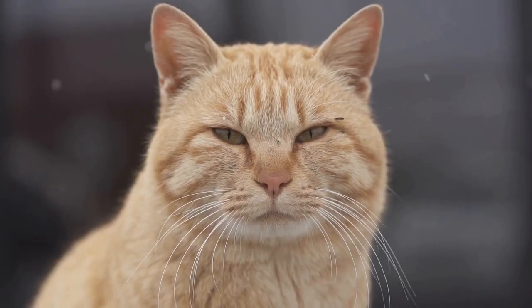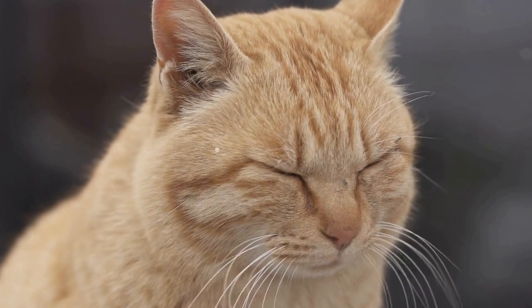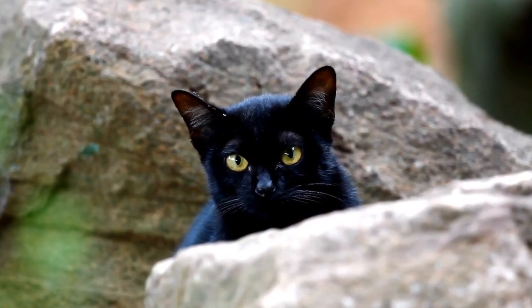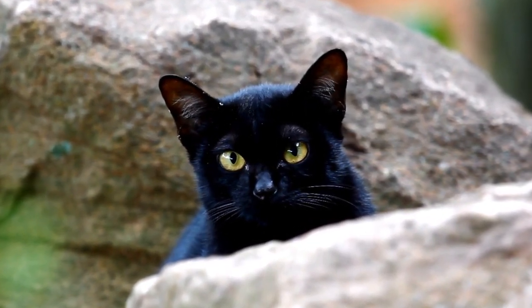The Cymric cat breed, also known as the Longhair Manx, is believed to have originated from the Isle of Man, where the Manx cat breed first developed. The genetic mutation that causes the absence or shortening of the tail is a dominant trait, meaning that if a cat inherits it from either parent, it will express the trait.